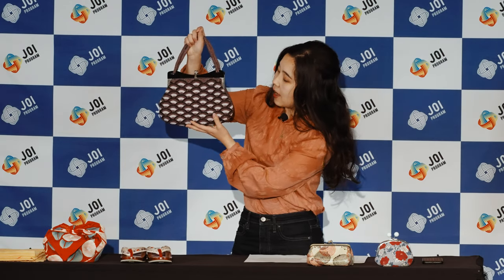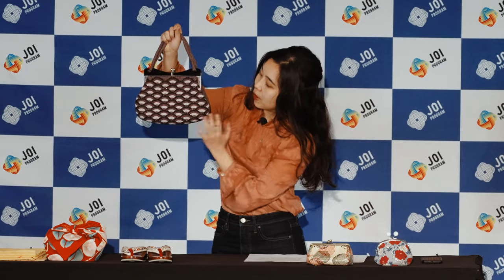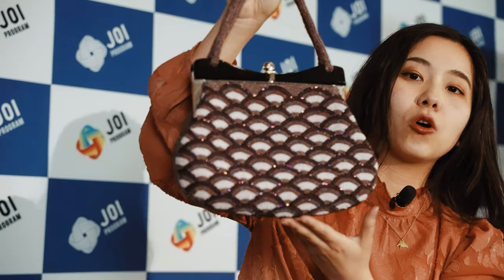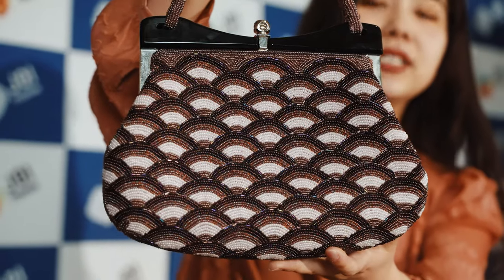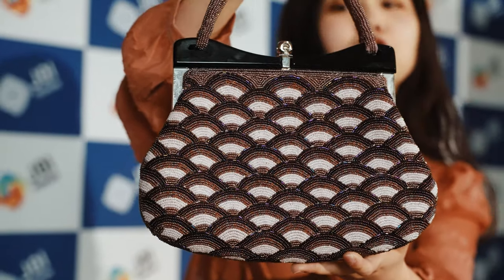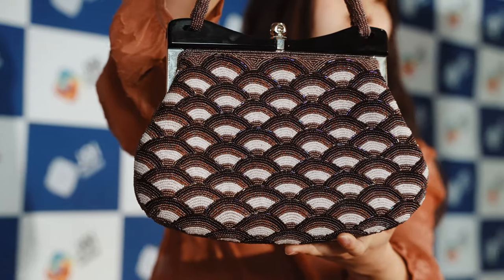The next one is my antique kimono. There is a seigai-ha pattern on it. Seigai-ha represents the blue wave in the ocean — you can see the waves keep overlapping over and over. It represents eternal peace and good fortune.